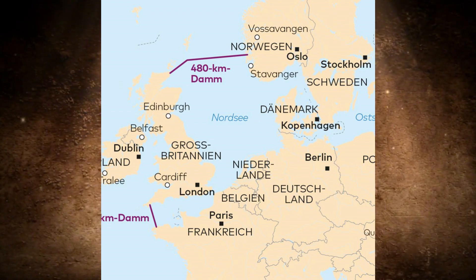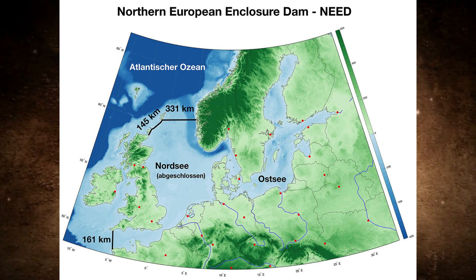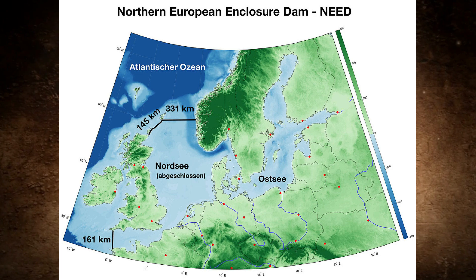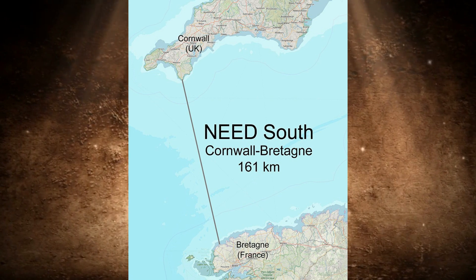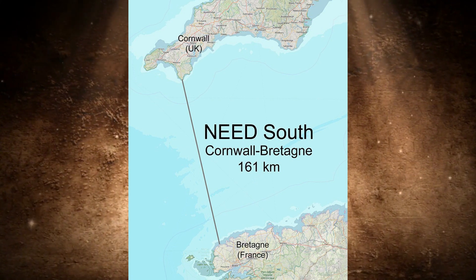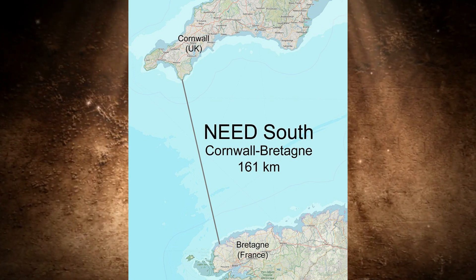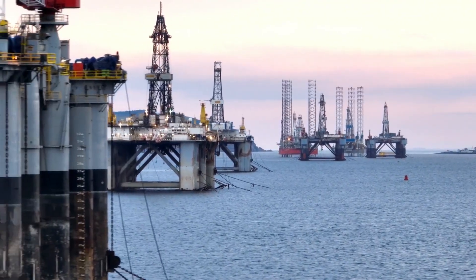NEED is the abbreviation for Northern European Enclosure Dam, whereby the North Sea is to be completely cut off from the Atlantic in three stages. The first section is located between the Lizard Peninsula in Cornwall in the south of England and the municipality of Plouescat in Brittany in France. The length is exactly 161 kilometers, with the sea there having an average depth of around 85 meters and a maximum depth of 102 meters. Grosskamp adds: "We are currently able to build fixed platforms at depths of more than 500 meters, so such a dam seems feasible."